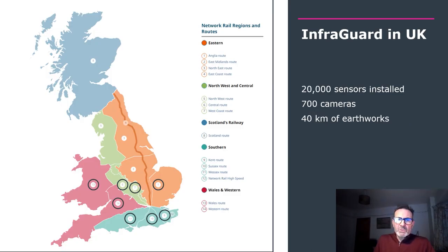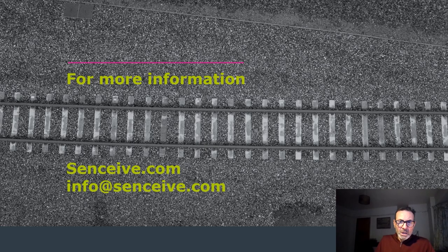The system is now in use extensively in Europe, Asia, and North America, but most extensively in the UK where over 20,000 sensors are installed with 700 cameras, and over 40 kilometres of track is now protected using this type of system. We'd love to hear from you — take a look at our website, or simply drop us an email to info@senseeve.com.